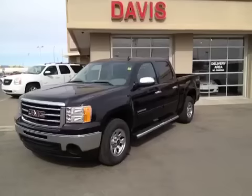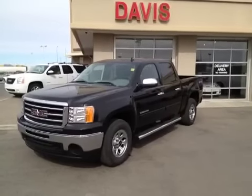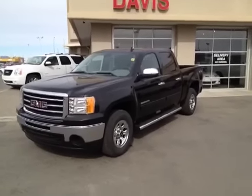This is stock number 119376. It's a 2012 GMC Sierra 1500 Nevada Edition. It is a crew cab and it is onyx black in color.